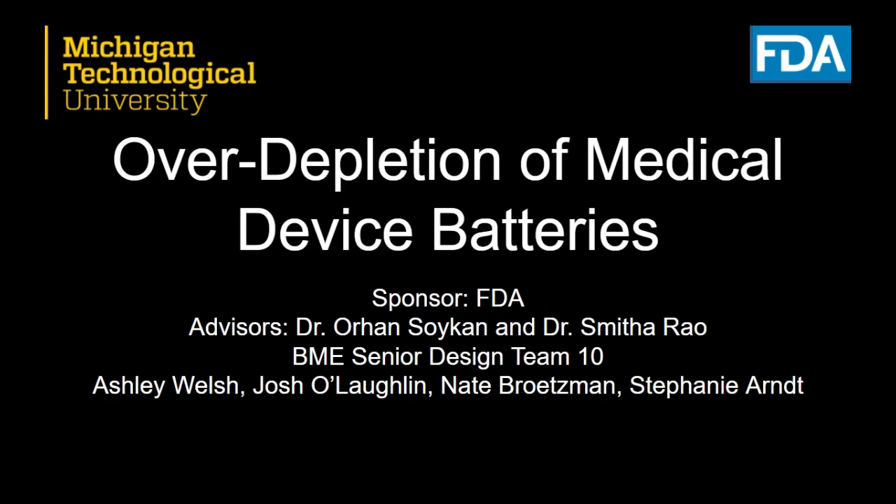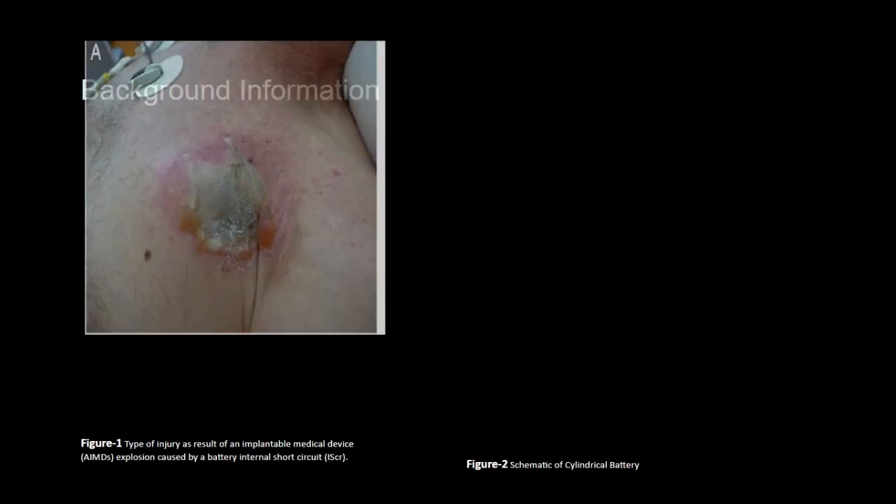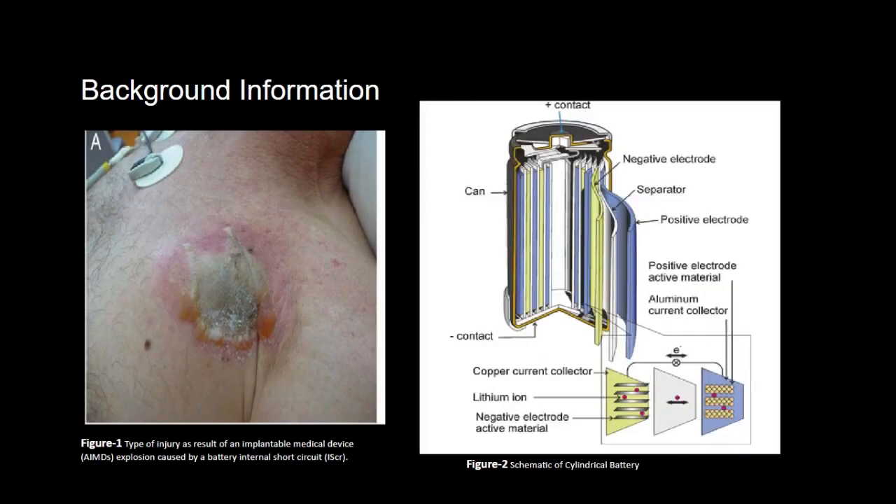Our project is the over-depletion of lithium-ion medical device batteries and is sponsored by the FDA. There is a high use of lithium batteries in medical devices such as neurostimulators. There are many claims that lithium-ion batteries have negative side effects when over-discharged, and studies have found this bold claim to be true.